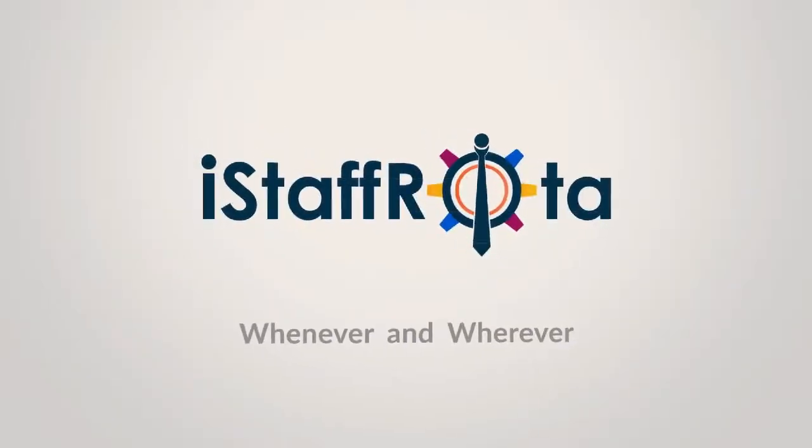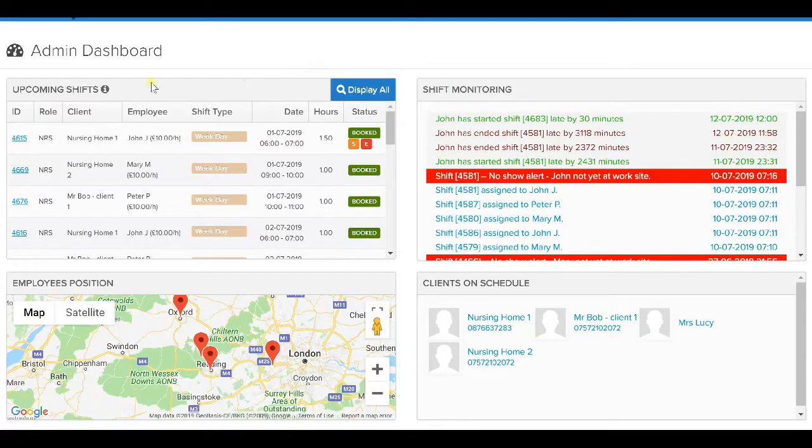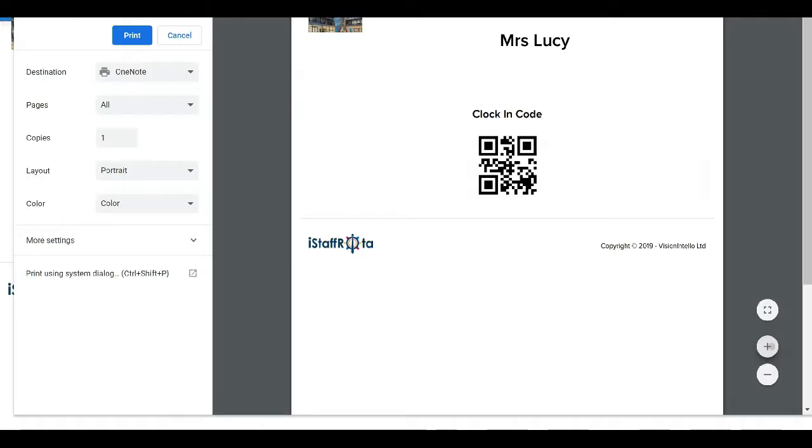With iStaff Rota, members of care agencies will have the opportunity to create shifts, publish and monitor from the admin panel — including no-shows — manage employee compliance, and manage your client's care plan. Your staff can use our mobile app to clock in and out.